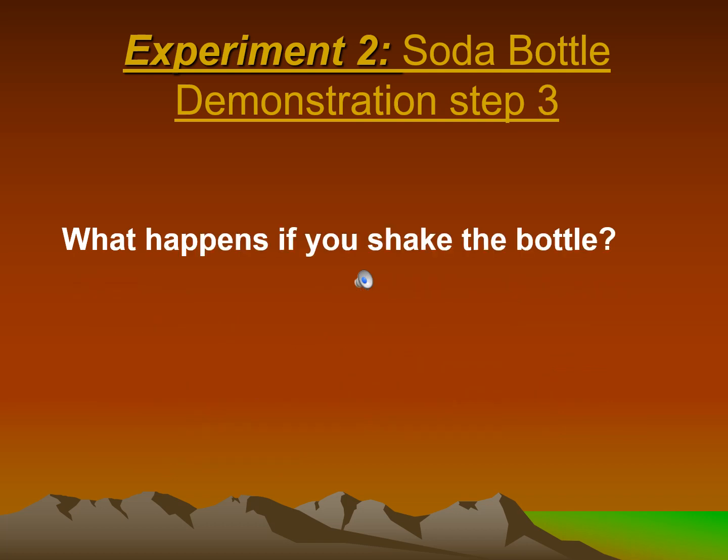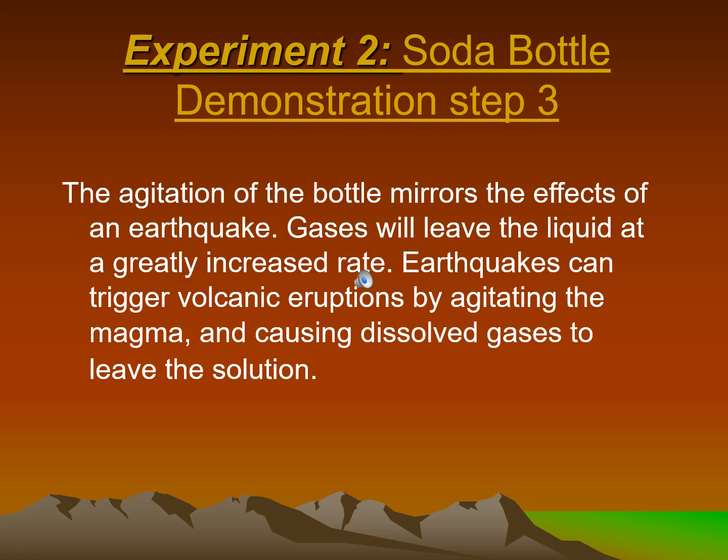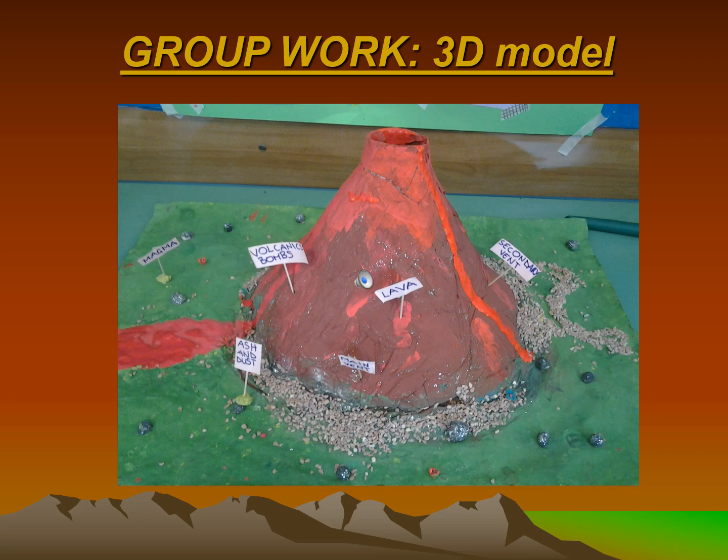Step 3: What happens if you shake the bottle? The agitation of the bottle mirrors the effects of an earthquake. Gases will leave the liquid at a greatly increased rate. Earthquakes can trigger volcanic eruptions by agitating the magma and causing dissolved gases to leave the solution.